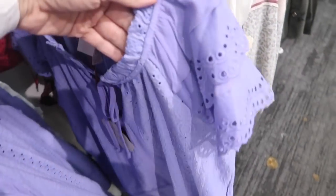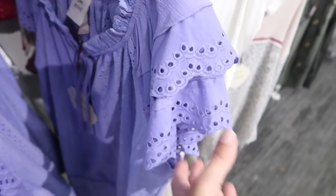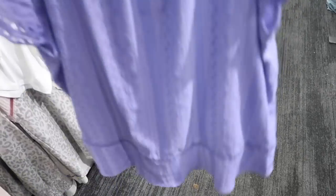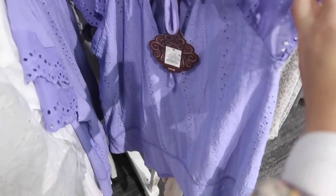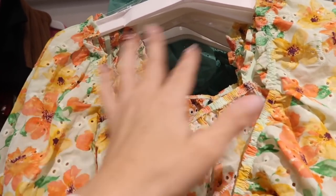Here's a new little top from Knox Rose — this one has that gathered detail around the neckline with the tie, eyelet flutter sleeve, and then it's just nice and flowy with some cut-out detail. Same kind of fit through the back. This one is $29.99.